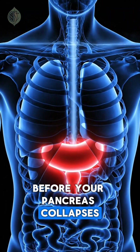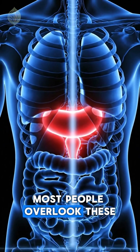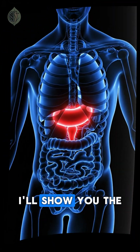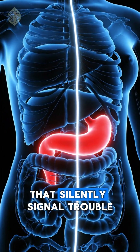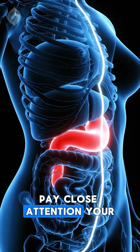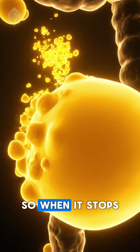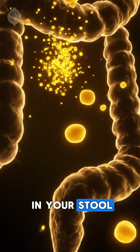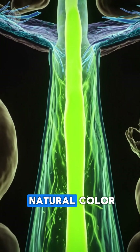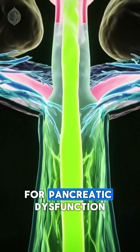Before your pancreas collapses, your stool often gives the first warning. Most people overlook these color changes until it's far too late. In the next three minutes, I'll show you the four stool colors that silently signal trouble inside your pancreas. Pay close attention — your body is talking to you. Your pancreas breaks down fat, so when it stops working, fat ends up in your stool. And when bile can't reach your intestines, your stool loses its natural color. This makes stool color one of the earliest alarm systems for pancreatic dysfunction.